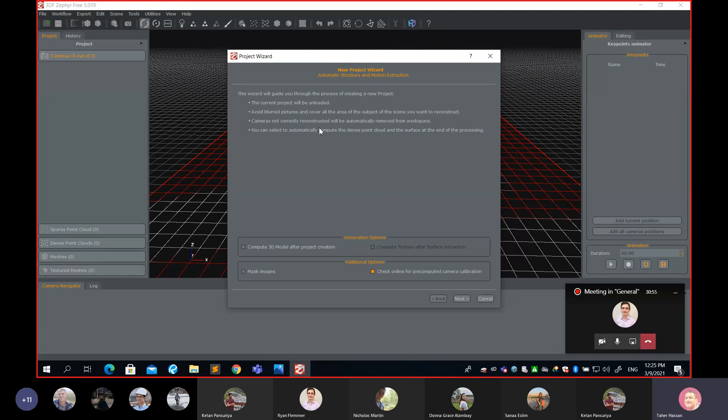In the wizard, first tell the software your intention: check the box 'Compute a 3D model after project creation.' Also check the box to add a texture — meaning you want your 3D model colored. This is one of the big advantages of photogrammetry: it gives you not just XYZ coordinates but also the color of each point from the photo. So: I need a 3D model, I need it textured, then hit Next.